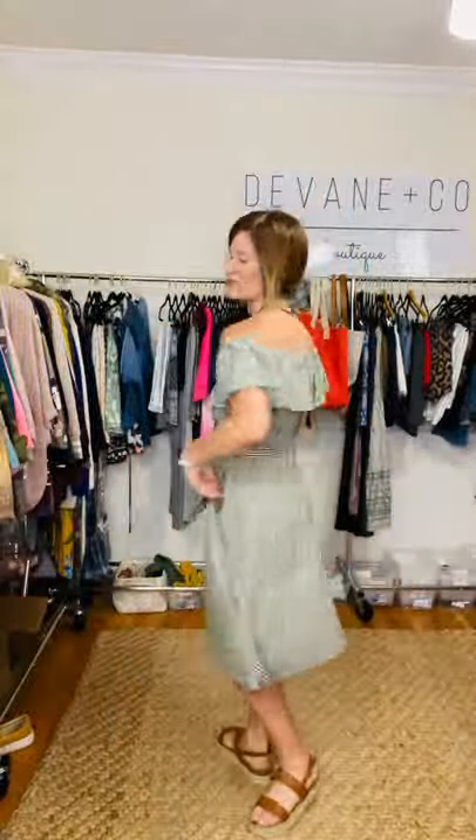She has elastic with a little stretch that goes all around up here. The fun thing about the Hamptons Seersucker Dress is she has a belt, which is my favorite thing, but you can also wear her off the shoulder if that's a little bit more your style preference, or you can wear her on.